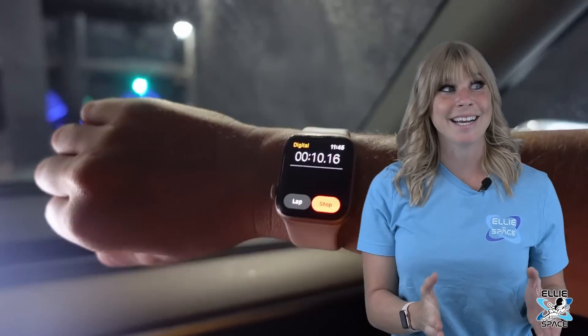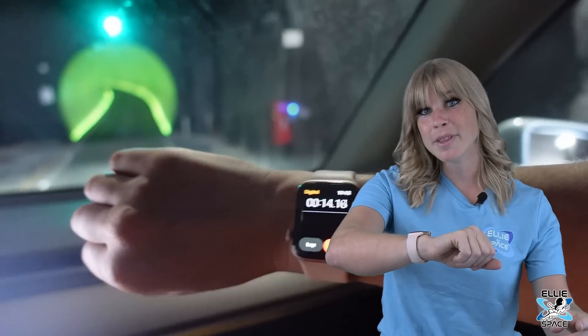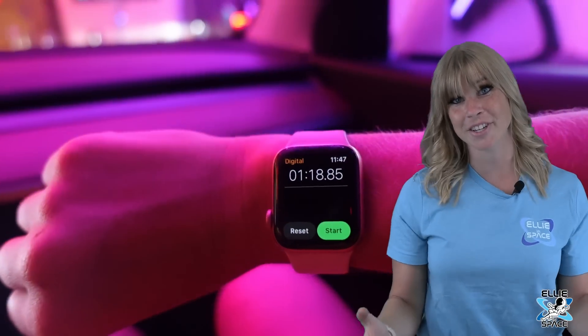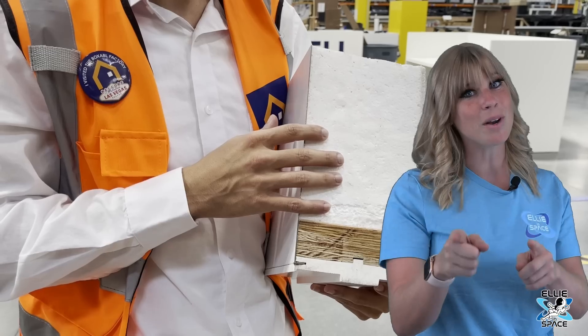I did a little experiment: I timed myself going through the tunnel, and that took less than two minutes. Then I walked back from Resorts World to my car at the convention center, which took about 10 to 15 minutes — so the tunnel definitely saved a lot of time. I had to leave my all-you-can-eat sushi early because I got a call to do an interview with the CEO of Boxable. We had such a great tour of the factory and I'm working on that video — you will not want to miss it.